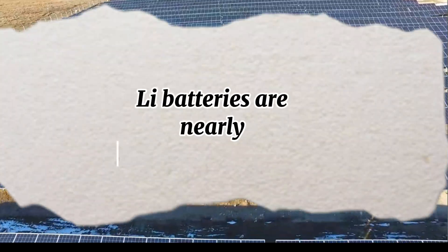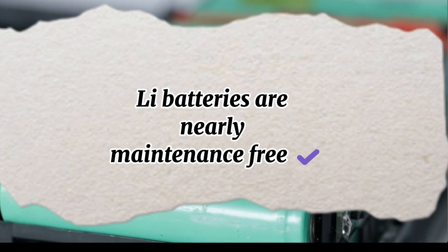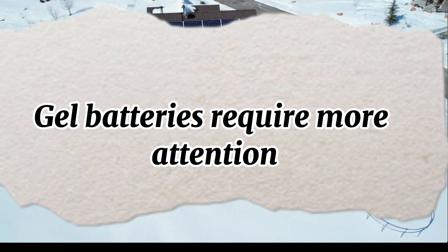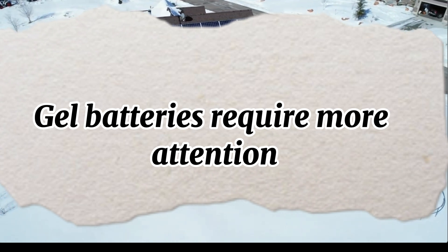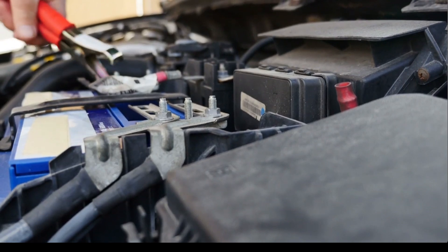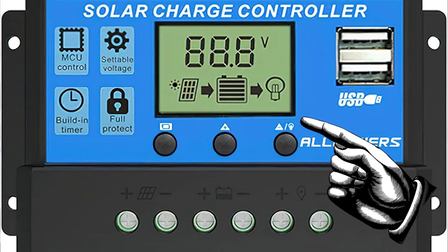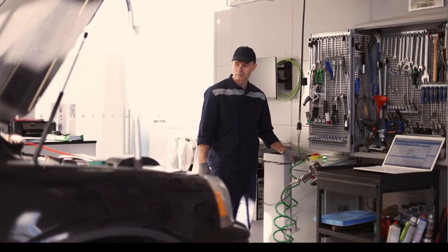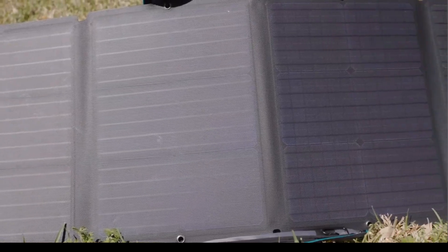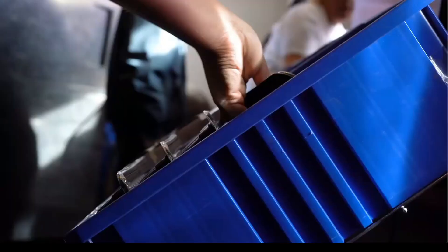In terms of maintenance, lithium batteries are nearly maintenance-free. You can install them and forget about them, as they don't require ongoing care. Gel batteries require a bit more attention. Although they are sealed and don't need water refills like traditional lead-acid batteries, it's essential to monitor the charging system to prevent overcharging or sulfation. Neglecting this can reduce their lifespan. For those who value convenience, lithium batteries offer a hassle-free experience. Gel batteries, while not overly demanding, require occasional checks to perform optimally.